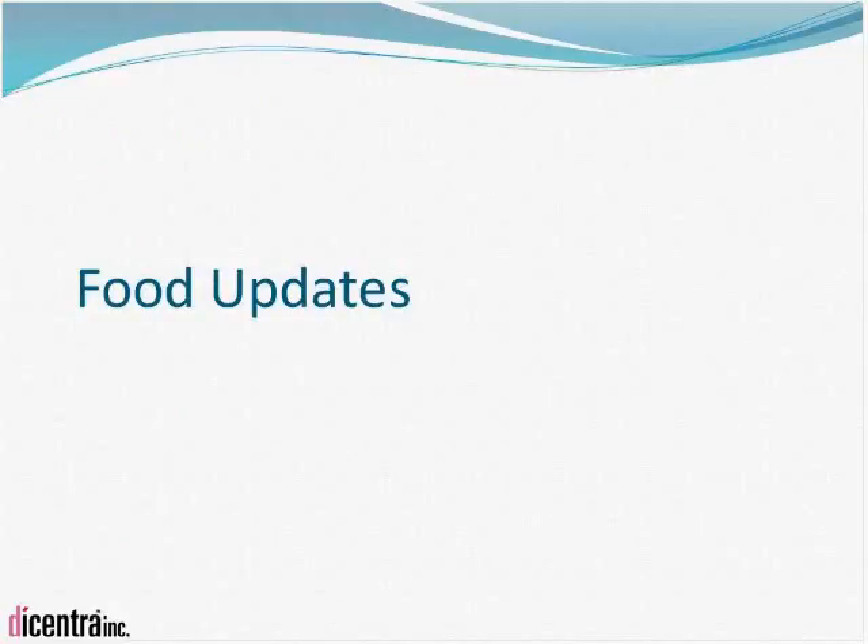Moving on to some food updates: the reason we are looking at food updates is because there is application to the natural health product side. In terms of gluten labeling, NHP labeling is following the direction of food labeling. Also, many companies have looked to NHP regulations to market their products because of the increased flexibility in formulation and claims found on the NHP side. As things move on the food side, you might decide it is more beneficial to classify your foods for regulatory purposes as well.